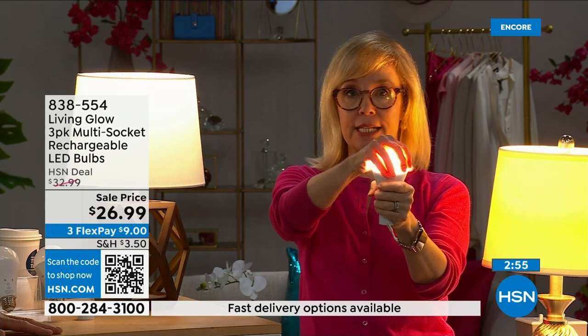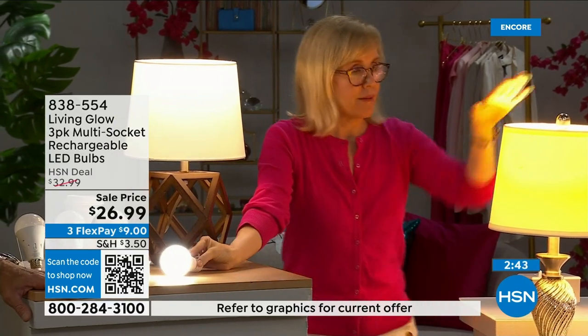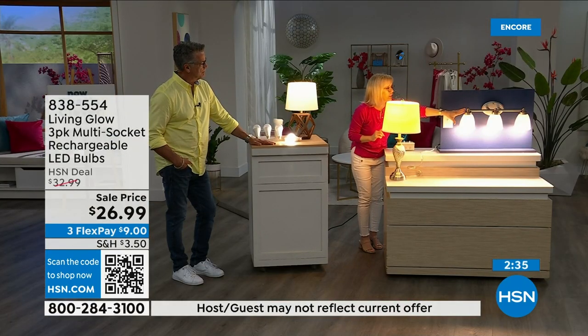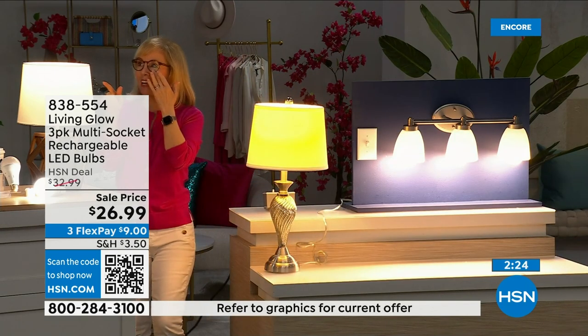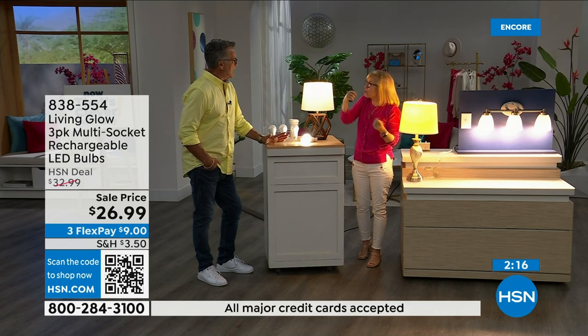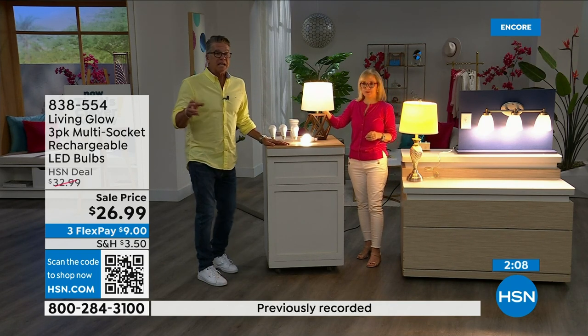They're LED so they're cool to the touch and shatterproof — safe near drapes, won't get hot. Demo again: regular LED goes off, Living Glow comes on in the multi-socket fixture. If it's 3 a.m. and power goes out while you're sleeping, the lights don't automatically come on — they have to already be on. If the lights are on when power fails, they'll come on automatically after about one second when the battery kicks in.